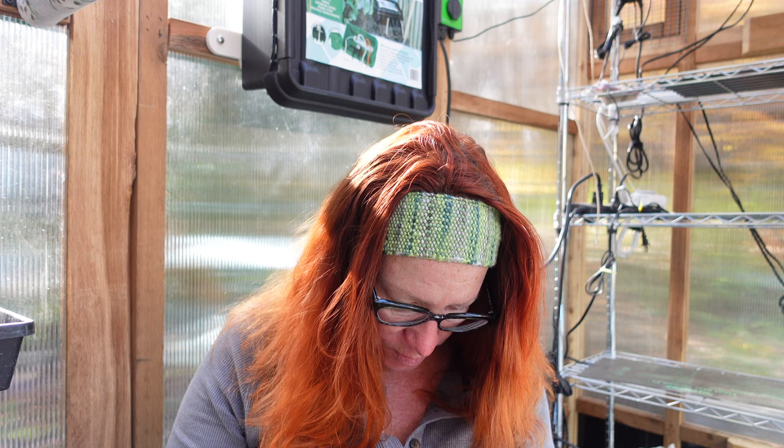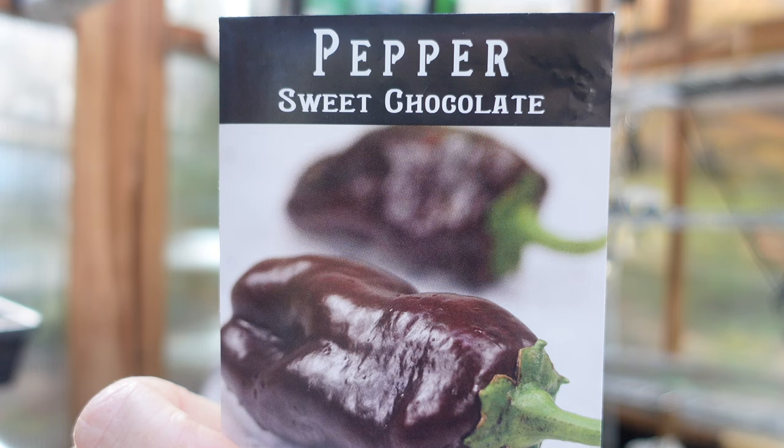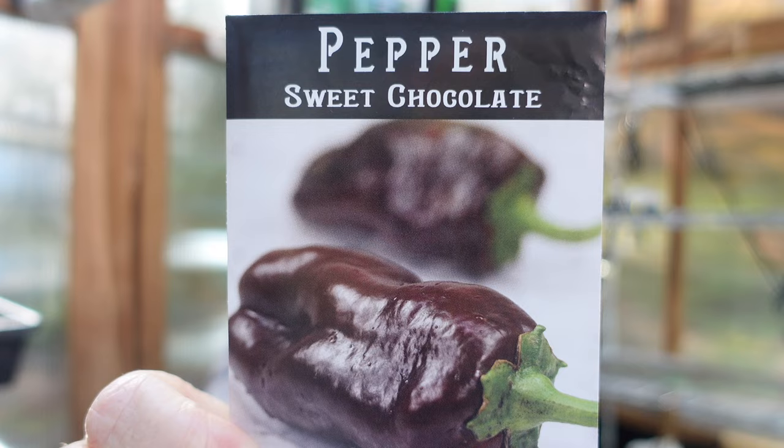One more pepper — this one is Sweet Chocolate, a cola-red colored, very sweet and delicious medium-sized semi-bell that ripens very early. I'm looking for some earlier peppers because around here, even though we have intense heat in the summer, it's not usually until later, and it's hard to get peppers in July — you have to wait until August and September.